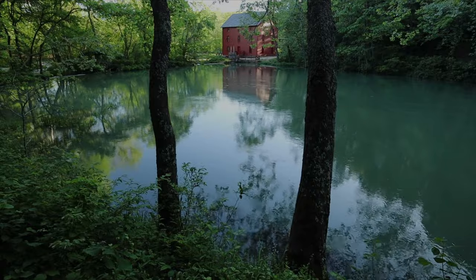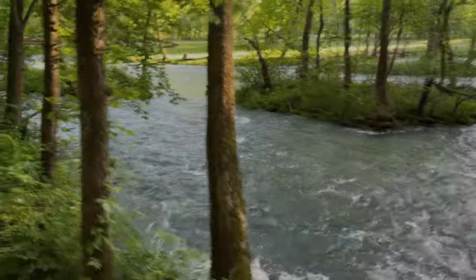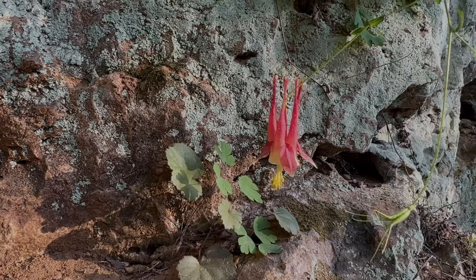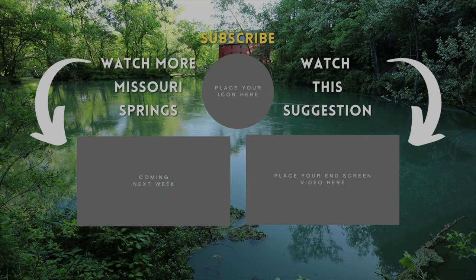Even though I've been here numerous times, it's great to come back to places like this because it's so beautiful. You can see them in different seasons, different settings, where the sun is setting on it and you're getting that right light on the flowers or the bluff. Just the air smells fresh. Beautiful place to come and visit. Thanks for watching — like and subscribe, and we'll see you next time.